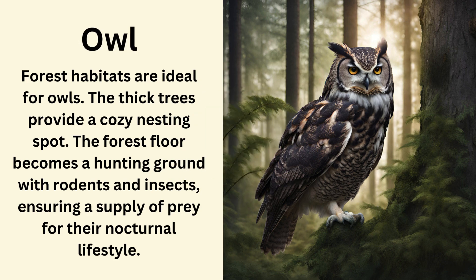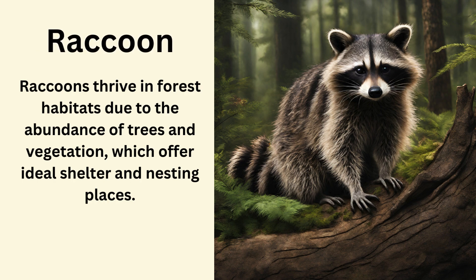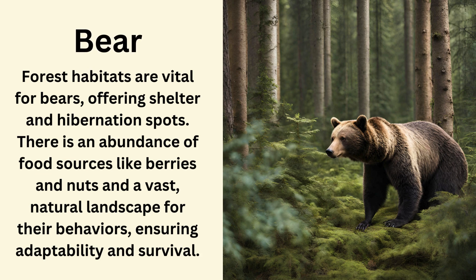Owl. Forest habitats are ideal for owls. The thick trees provide a cozy nesting spot, and the forest floor becomes a hunting ground with rodents and insects, ensuring a supply of prey for their nocturnal lifestyle. Raccoon. Raccoons thrive in forest habitats due to the abundance of trees and vegetation which offer ideal shelter and nesting places. Bear. Forest habitats are vital for bears, offering shelter and hibernation spots, an abundance of food sources like berries and nuts, and a vast natural landscape for their behaviors, ensuring adaptability and survival.